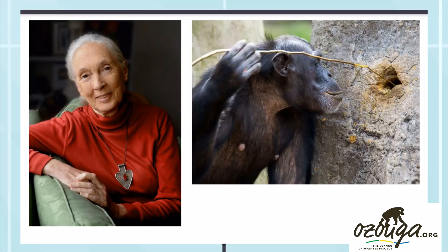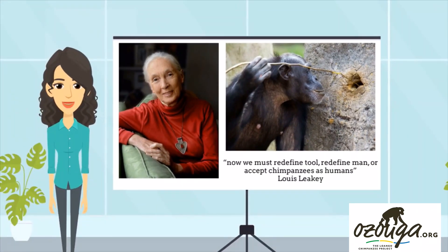It was once thought that humans were unique in their tool-making capacities. However, in the 1960s Jane Goodall made some remarkable observations of wild chimpanzees at Gombe, Tanzania, fishing for termites with modified sticks.